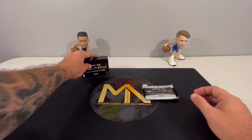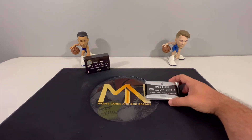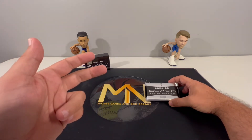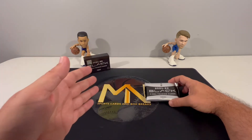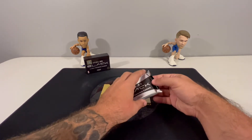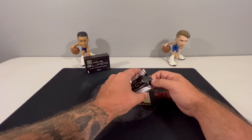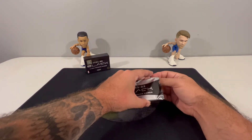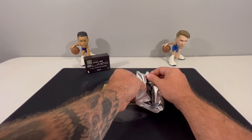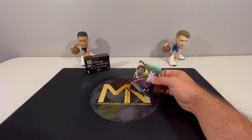What we're really looking for here is one of the super short print White Knight inserts. There are only five players — I believe it's LeBron, Luka, Cade, Steph, and Ja, though I'll have to check the checklist on the fifth. They're supposed to be a case hit, but the checklist says super short print, so not exactly sure if there's one per case.